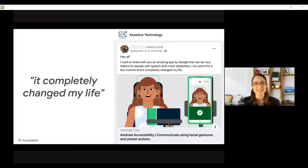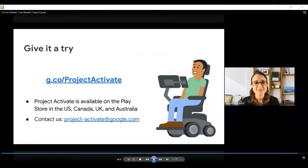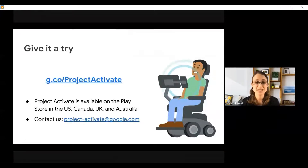It's been really exciting to see how transformative this app can be. We believe that there are a lot of people out there, like Alice, who could really benefit from this app. We only launched it on the Play Store pretty recently, and so we're still trying to help spread the word to people who might benefit — both end users and speech pathologists who might be able to help people get set up with this app. If you know somebody like Alice, I encourage you to give the app a try. You can download it at g.co/projectactivate, and I look forward to hearing your feedback. You can reach out to me anytime at project-activate@google.com.